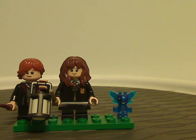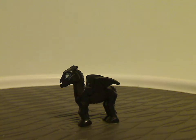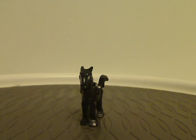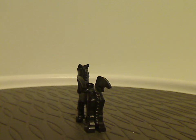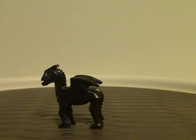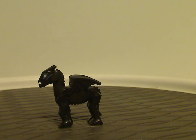Also included in this set is a baby Thestral, which we've kind of seen in the small carriage set back in mid-2022. This is a good way to get that if you missed out on or didn't want to bother with that set — or at least nice to get an extra of it.